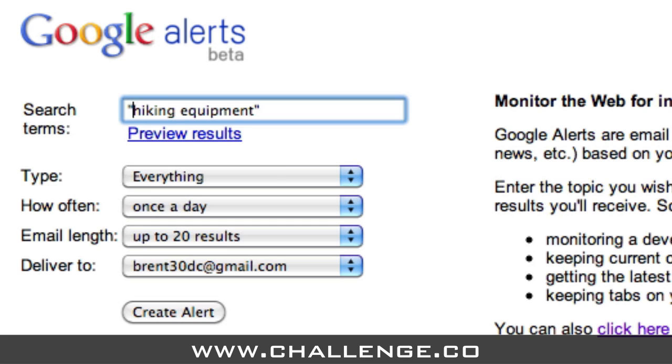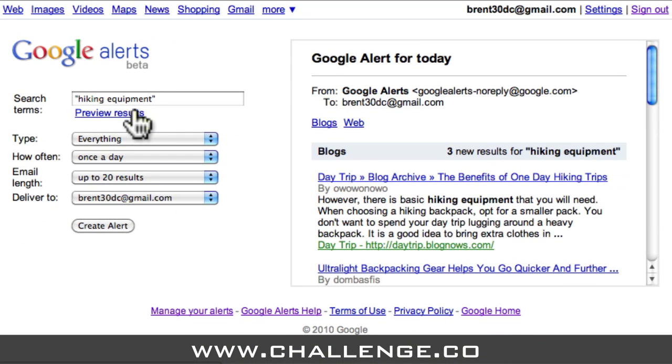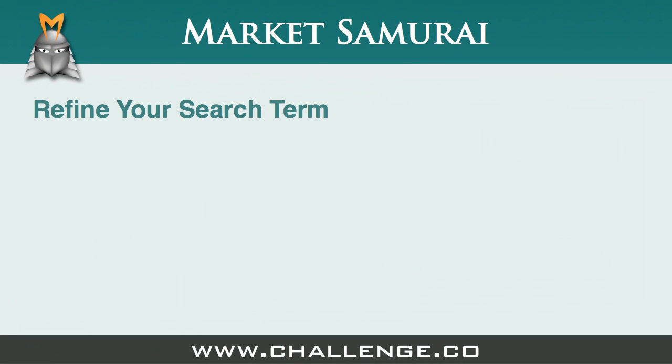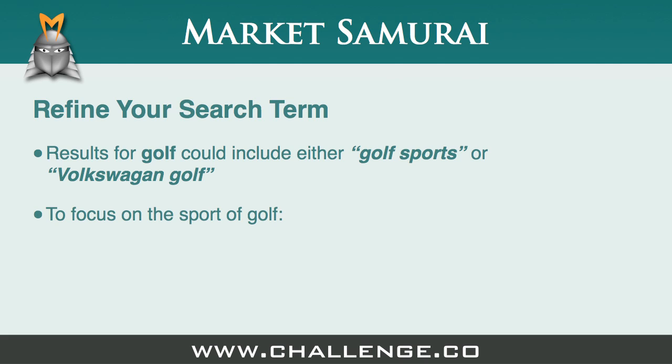Once you've done this, click the Preview Results link to see what information you'll get with your Google Alerts. If you find that a lot of the information you're receiving here is irrelevant, refine your search term by adding additional words to make it more specific. For example, if your search term is Golf, you might receive Google Alerts for Golf the sport and for Volkswagen cars that share the same name. If you wanted to focus on just the sport, you might refine your search term by adding the word 'clubs', making it 'golf clubs', or adding the word 'courses', making it 'golf courses'.